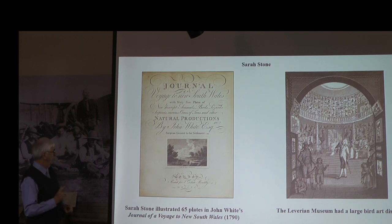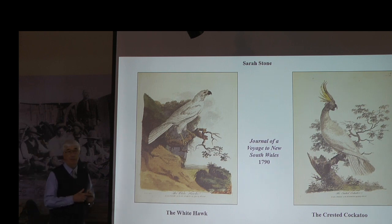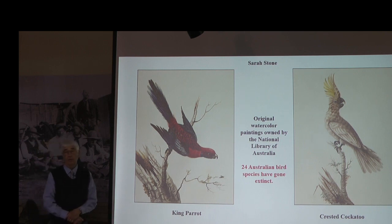Here are some samples from Sarah Stone. I thought she was exceedingly good at putting some of the background foliage in her pictures, which made them far more beautiful than just showing the bird by itself. Another note: 24 Australian bird species depicted by Stone have since gone extinct — these are very sad commentaries.